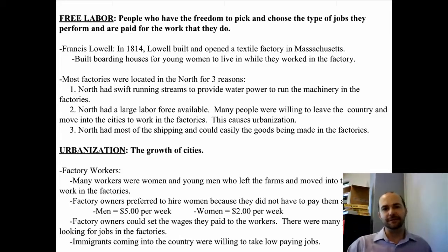Francis Lowell, in 1814, built and opened a textile factory in Massachusetts. He built boarding houses for women to live in while they worked in the factory. Families started to send their girls to the cities — and boys also — but mainly women because they could be paid a lot less than men.